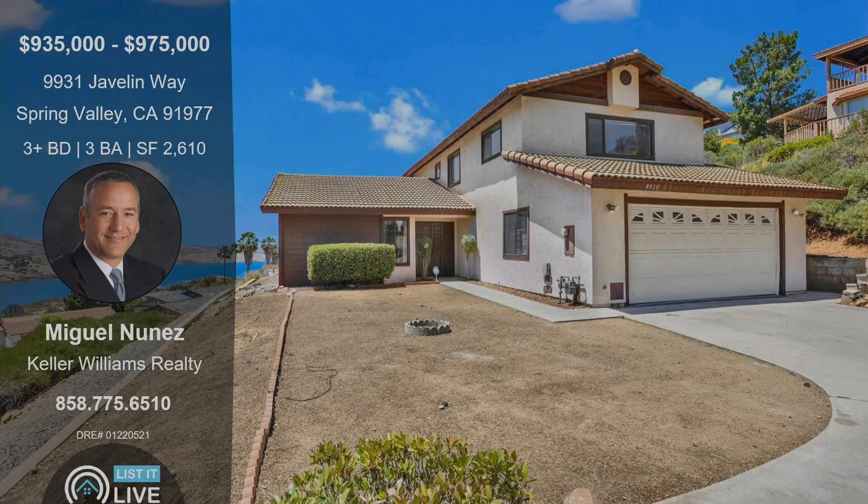Well, if you want to go check out this house, be sure to check this one out. It's going to be open this weekend, Saturday and Sunday. It's a three bedroom, three bathroom over in Spring Valley. Thank you so much, Miguel. My pleasure, thanks for having me.